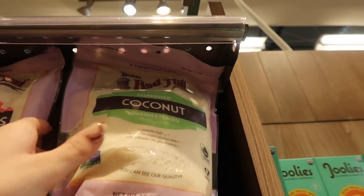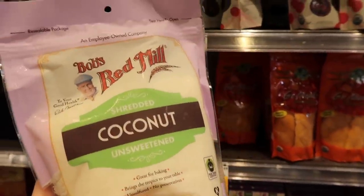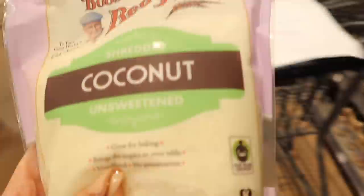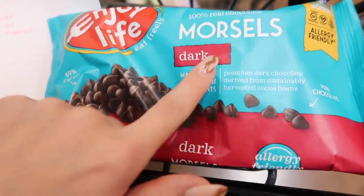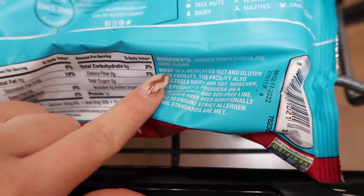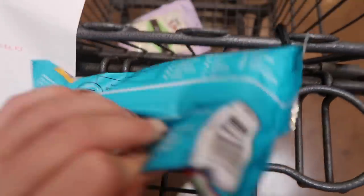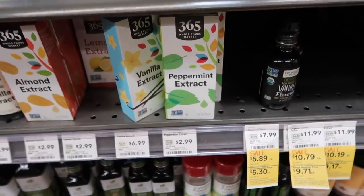I need to get shredded coconut for the protein balls — usually I use coconut flakes for my fruit bowls, but I'm going to get this one for making those. I'm also going to get these dark chocolate morsels; they're made with only two ingredients — unsweetened chocolate and cane sugar — and they're free from all these allergies, which is so great, and they're on sale.